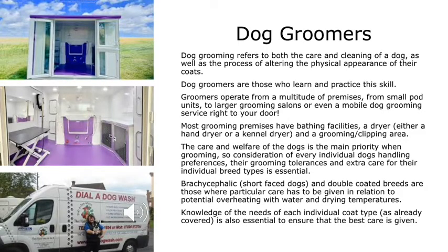Dog grooming refers to both the care and cleaning of a dog, as well as the process of altering the physical appearance of their coats. Dog groomers operate from a multitude of premises — from small pod units to larger grooming salons, or even a mobile dog grooming service right to your door. Most grooming premises have bathing facilities, a dryer — either a hand dryer or a kennel dryer — and a grooming clipping area. The care and welfare of the dogs is the main priority, so consideration of every individual dog's handling preferences, grooming tolerances and breed type is essential.